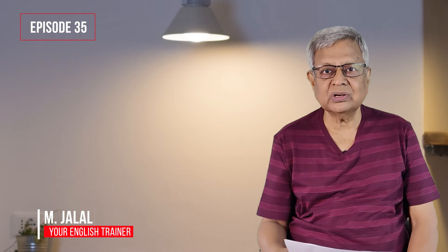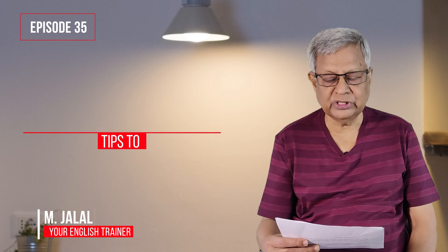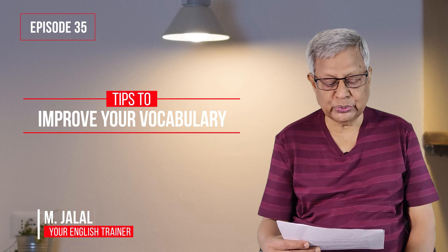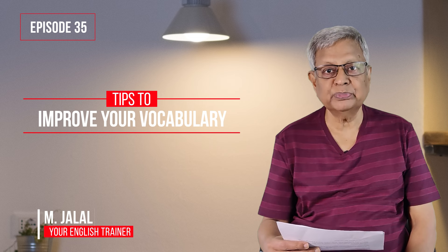Hello, how are you all doing today? You are all right? My name is Jalal. In the comments column of the previous video, there was a request from Max Bharati asking me to teach some tips to improve vocabulary. So in this lesson, I am going to teach you 10 tips to improve vocabulary.